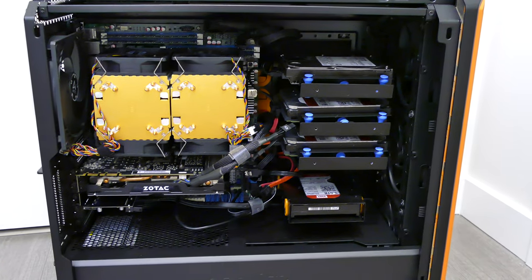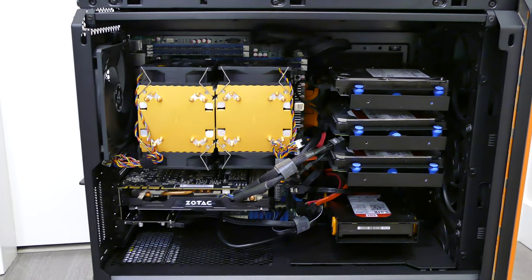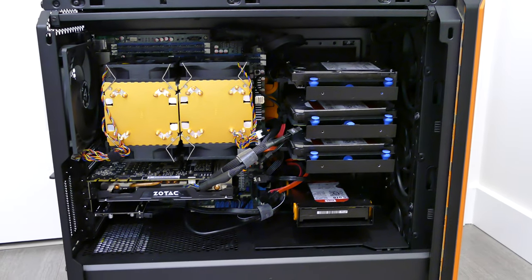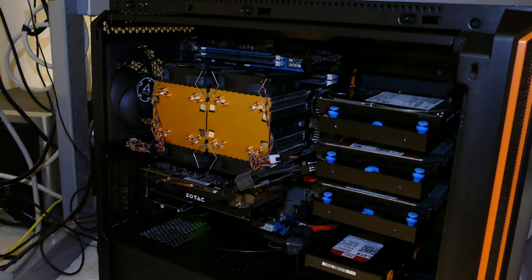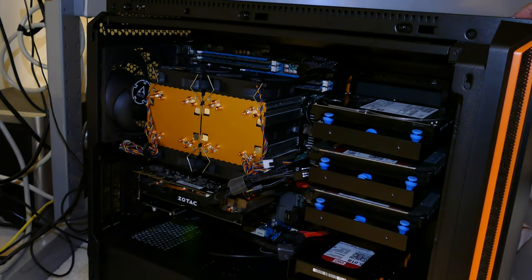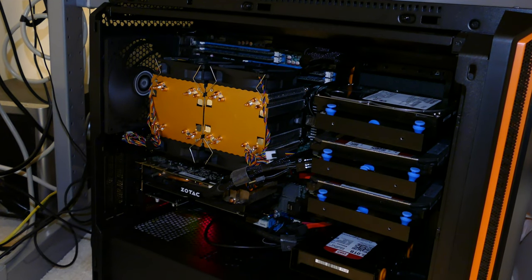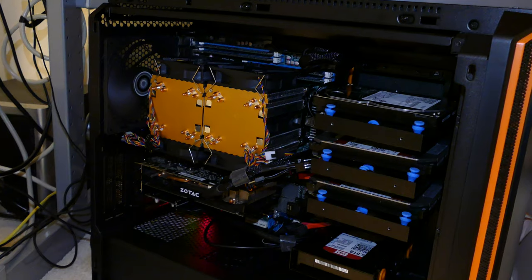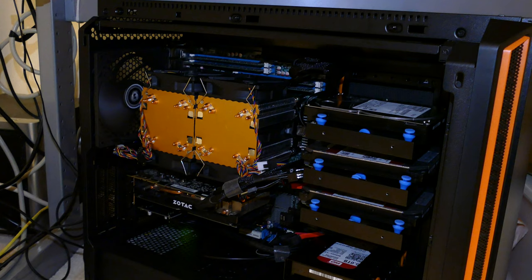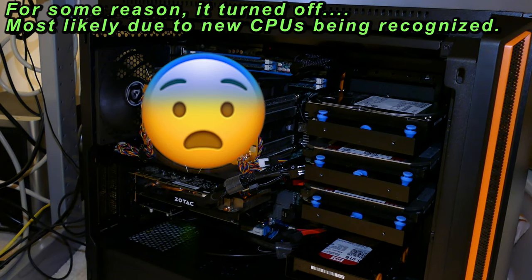Once the fans are back in I can install the motherboard into the computer. The new CPUs are in there, new motherboard, video card back in, and an extra 500 gigabyte SSD. Let's start it up and see if we can set it up and benchmark it. Here's the first POST — that's always the fun part. It actually turns on... and then it died. Let's try it again.